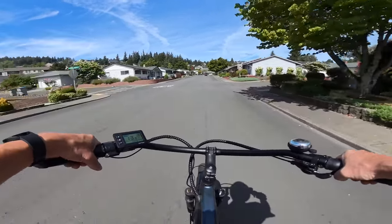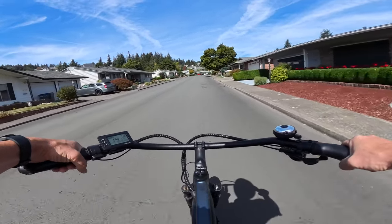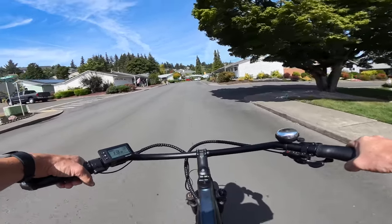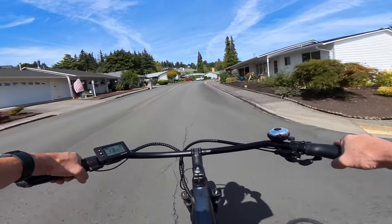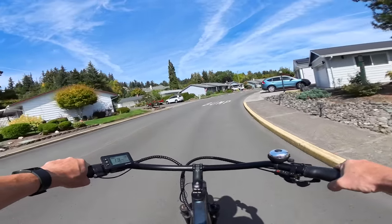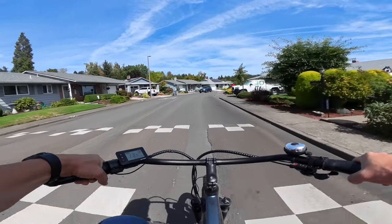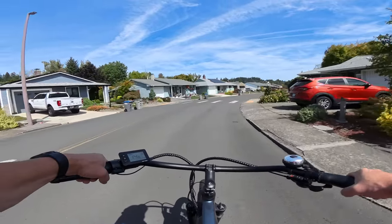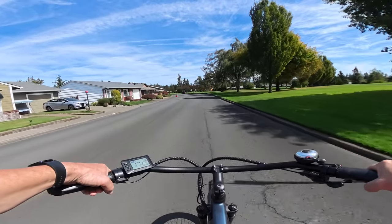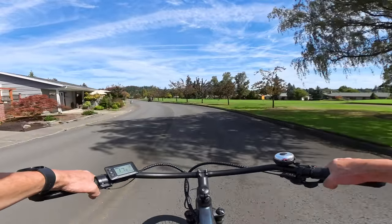This bike is available in step-through or step-over — this is the step-over model. Right now the price depends on which model or color you want. There are three different prices: either $1,095, $1,145, or $1,195 — anywhere in that range. It depends on whether you want the step-through or step-over and which color, because it comes in three different colors for each model.